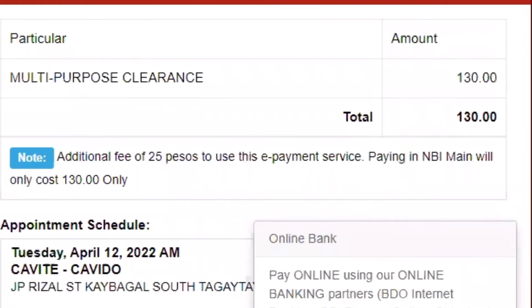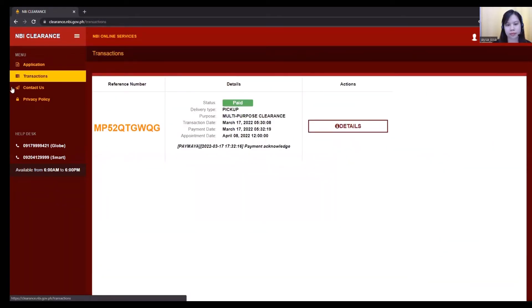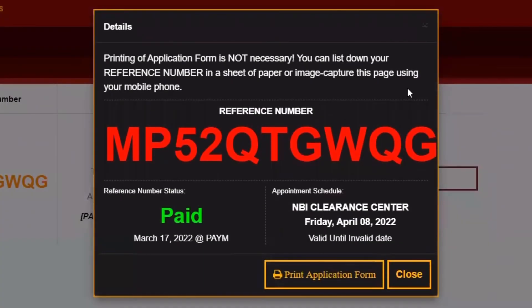130 pesos for the clearance, but don't forget there may or may not be additional charges for e-payment services. Once you have paid, go to your homepage, click Transactions, and there you will find your appointment details. When you click Details, an important announcement will be displayed — printing of application is not necessary. You can list down your reference number in a sheet of paper or image capture this page using your phone.